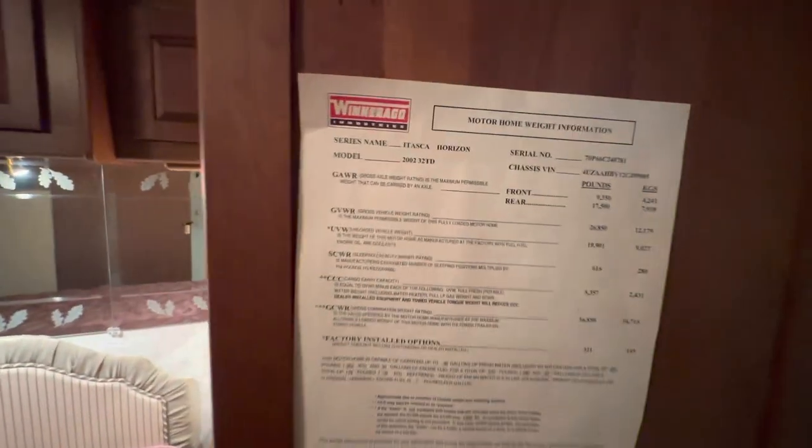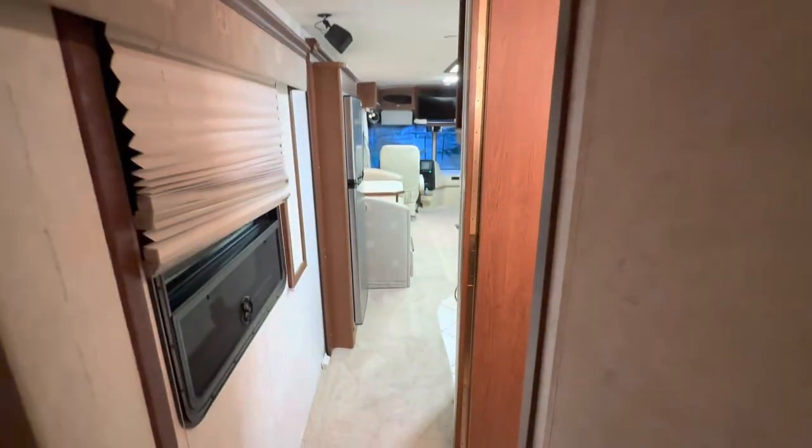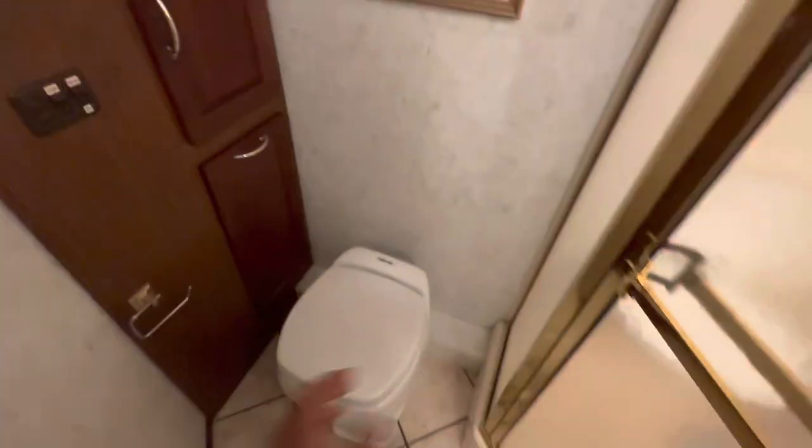The bedroom slide gives you plenty of room. It's a 32TD on a Freightliner chassis with air brakes — not like some of those other 32-foot motorhomes. It rides on a Max Force motor. And look at this nice bathroom — one bathroom with everything: shower and toilet area.